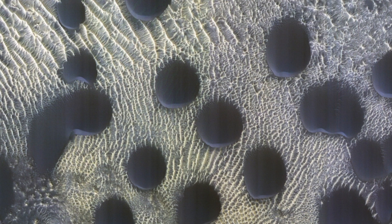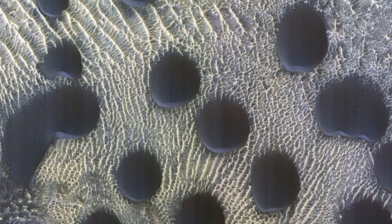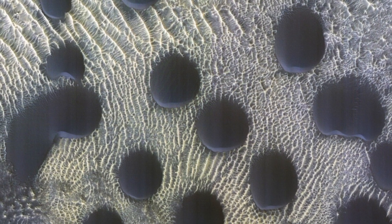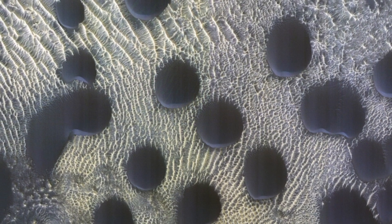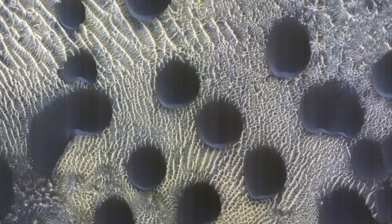The dunes appear as slightly asymmetrical splodges in the picture, which was taken on November 22, 2022, in Mars' northern hemisphere by the University of Arizona's high-resolution imaging experiment, HiRISE, camera. The steep sides of the dunes are slanted southward, which might be due to Martian winds blowing the sand in that direction, planetary scientists at the university said in a statement.